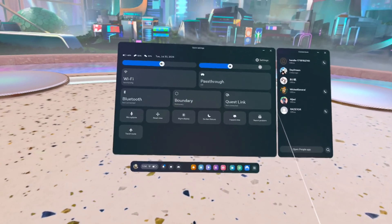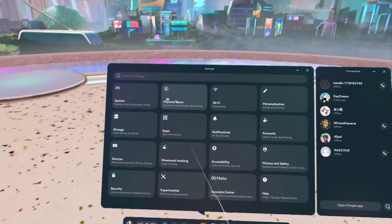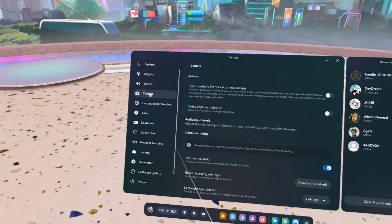Now if you're a streamer or a content creator, this update will make you happy — you can now control the audio level balance between your microphone and the game audio while recording, live streaming, or casting.